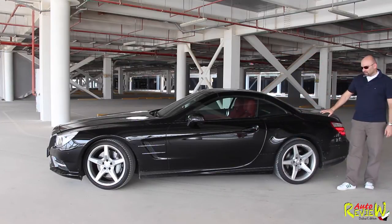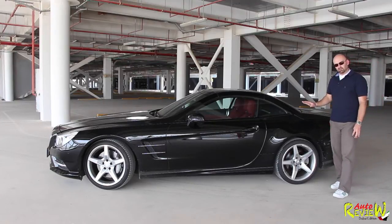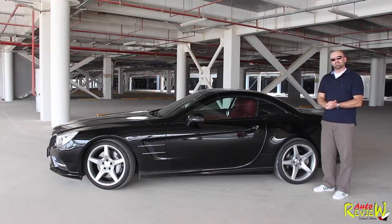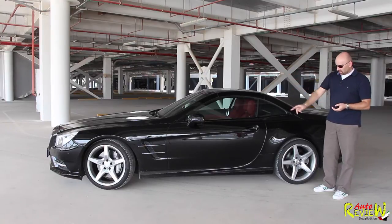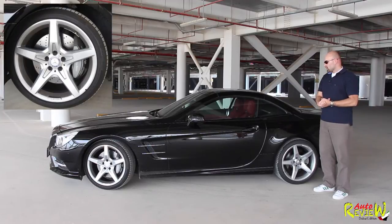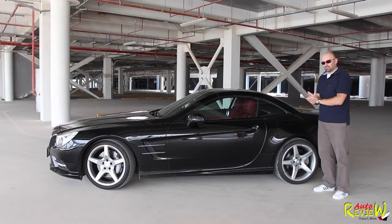This one looks a bit different from the stock SL500, as it has the optional AMG package, which is the bumper, the side skirts, rear bumper, as well as the 19-inch alloy wheels. So, let's hop inside and I'll give you a bit more details there.